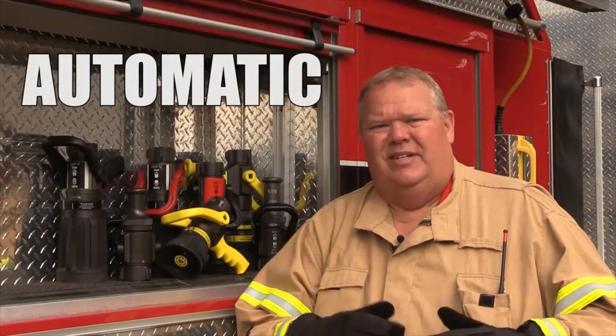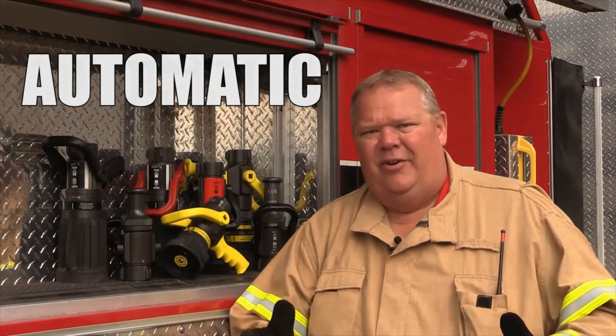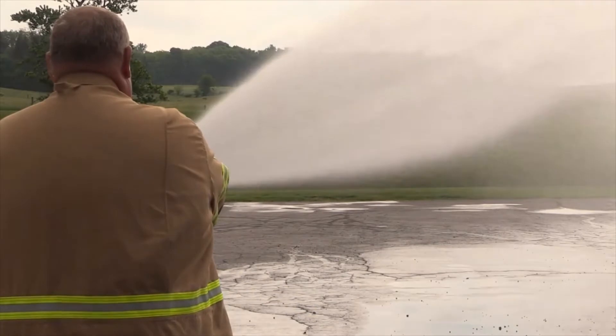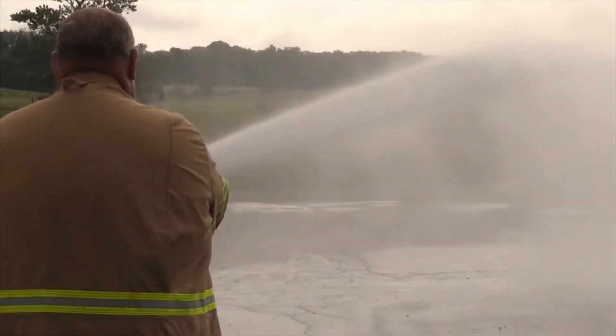An automatic nozzle is designed to maintain a constant pressure over a wide range of flows. This is accomplished by a mechanism, typically a spring, in the nozzle that automatically adjusts to maintain pressure.